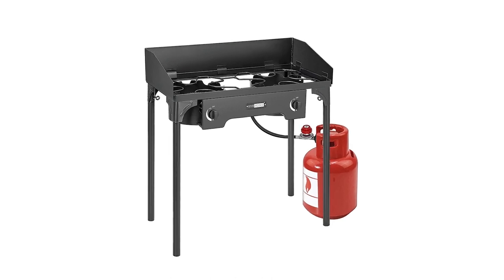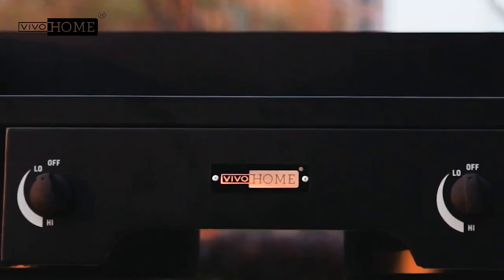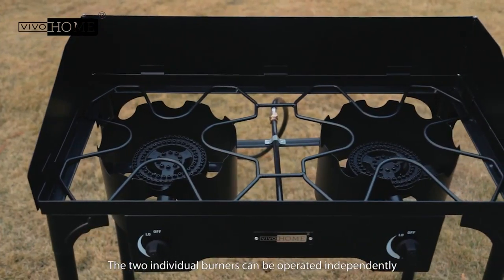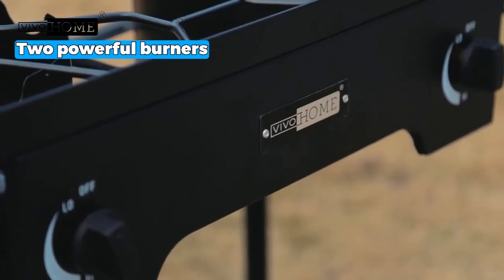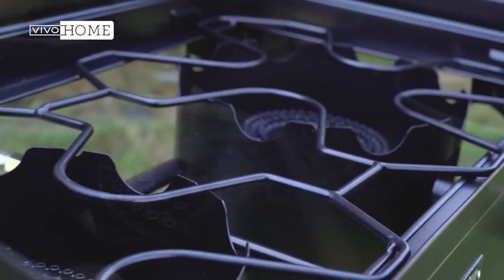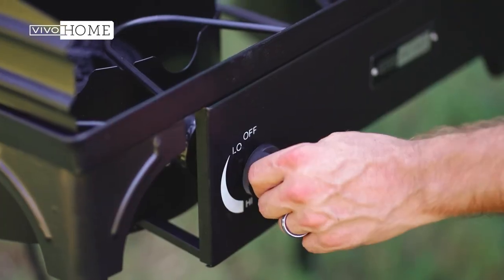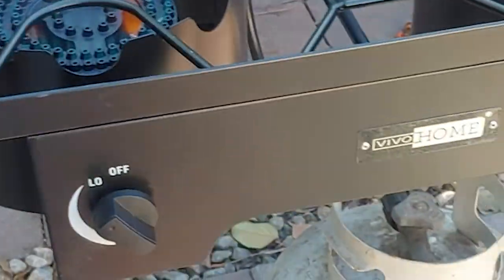Next is the Best Adjustable option: the Vivo Home Double Burner Stove, a fantastic companion for outdoor cooking adventures. Its two powerful burners allow efficient cooking, and the adjustable flame height provides precise temperature control. Whether you're grilling, frying, or boiling, this stove delivers an exceptional heat output of up to 150,000 BTU per hour.